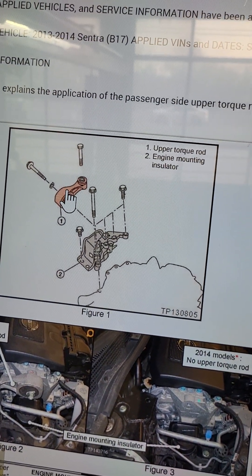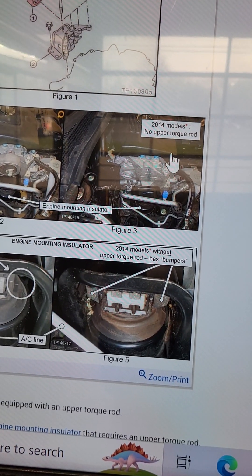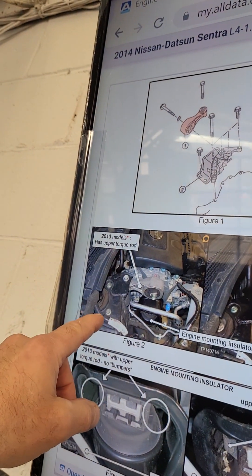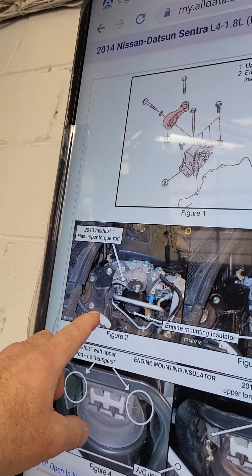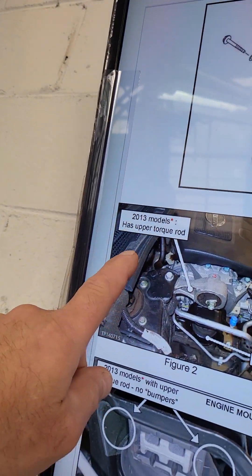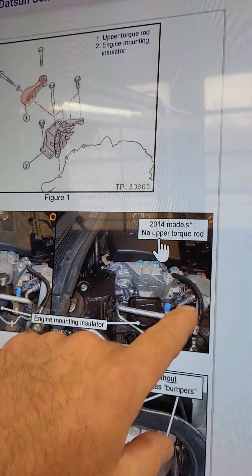Somebody — and I'm not sure who or when — eliminated that. But wait: some models. How about that? The 2014 has no upper torque rod. The 2013 model has an upper torque rod, but the 2014 does not. So I just learned something here.